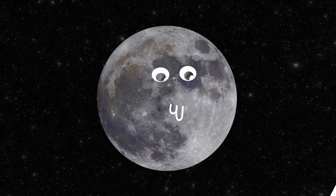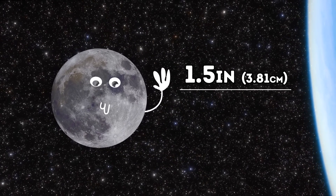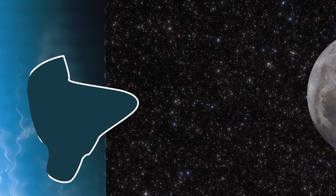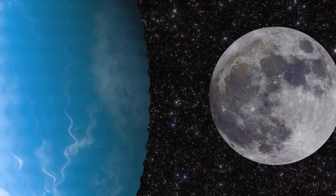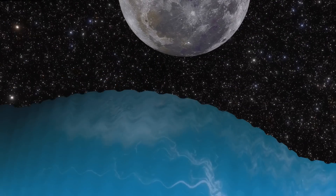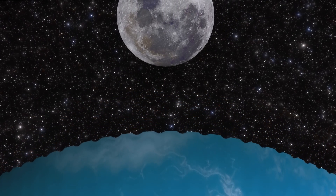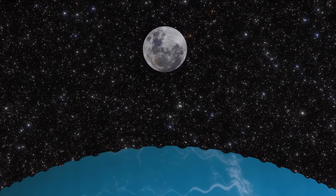Brace yourself for some disturbing news: the Moon is drifting away from us at a rate of 1.5 inches a year. The Moon pulls on Earth's oceans, creating powerful tidal forces that produce a bulge of water on the side of the planet facing the Moon. But this bulge also influences Earth's natural satellite — it creates a gravitational pull that makes the Moon accelerate and move further away from Earth. In millions of years, this slow but sure drift will likely have a significant effect on Earth's rotation.